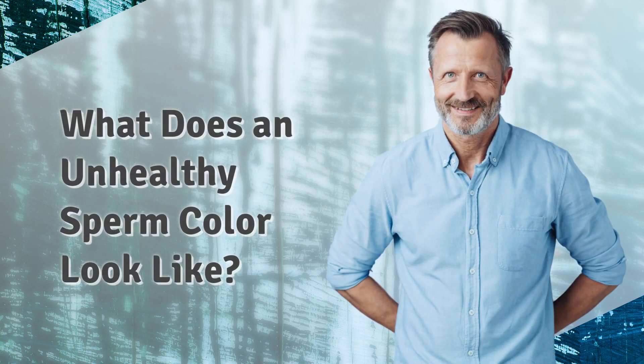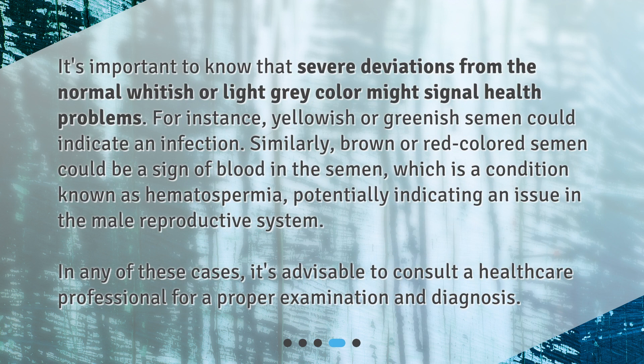What does an unhealthy sperm color look like? It's important to know that severe deviations from the normal whitish or light gray color might signal health problems. For instance, yellowish or greenish semen could indicate an infection. Similarly, brown or red colored semen could be a sign of blood in the semen, which is a condition known as hematospermia, potentially indicating an issue in the male reproductive system. In any of these cases, it's advisable to consult a healthcare professional for a proper examination and diagnosis.